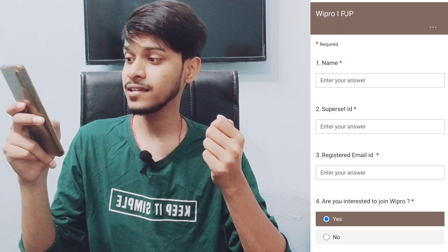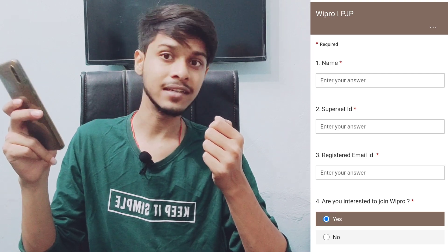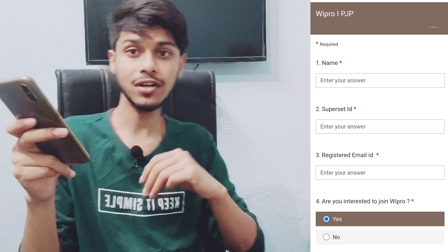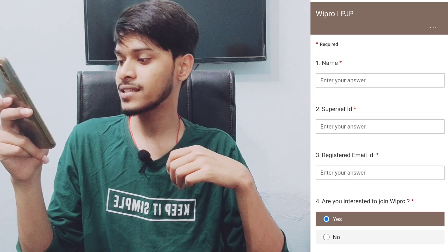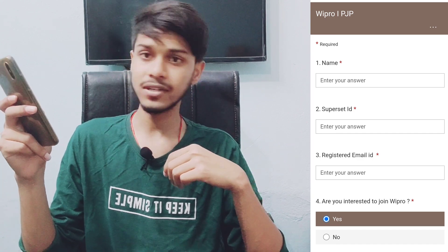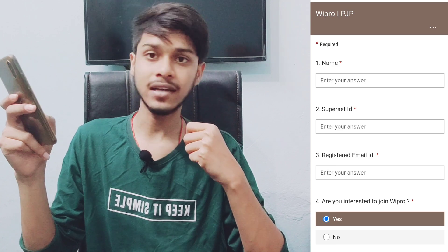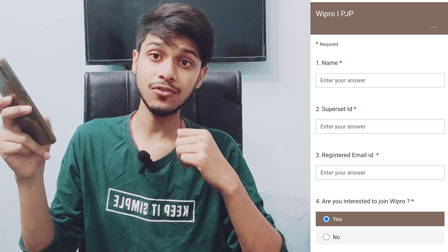In the survey form they are asking your name, your superset ID, and your registered email ID. I will put a screenshot so you can focus on it. In the fourth question they are asking: are you interested to join Wipro? You need to put yes if you are interested, and if you are not interested just put no and they will not send you further updates.